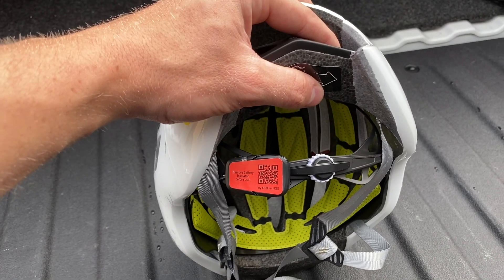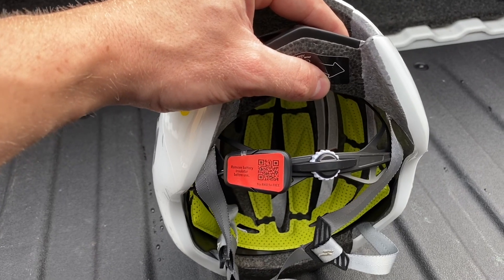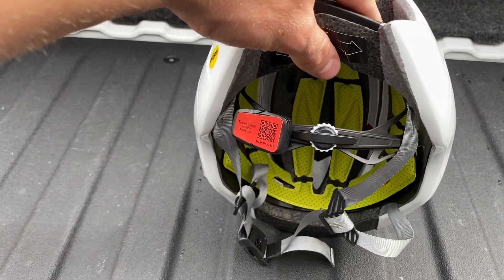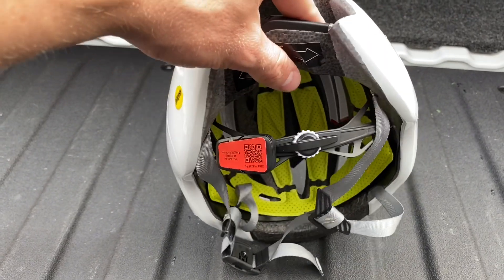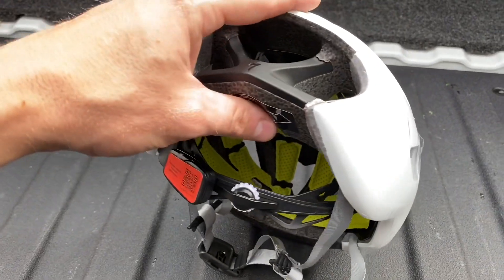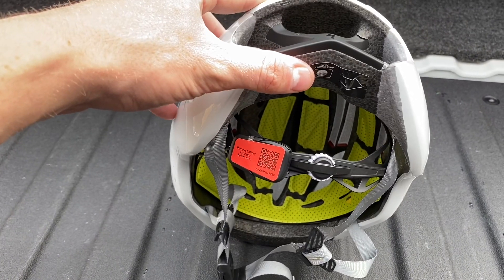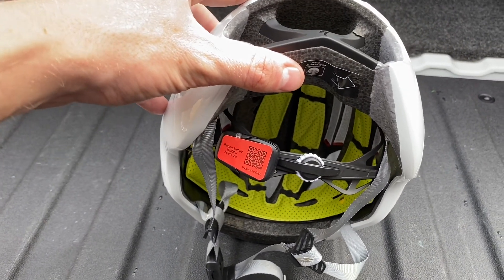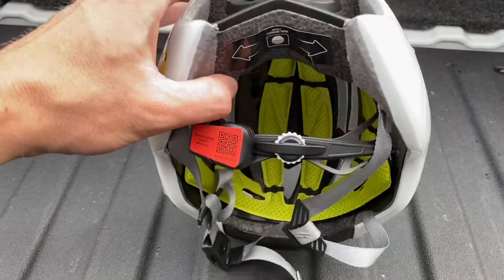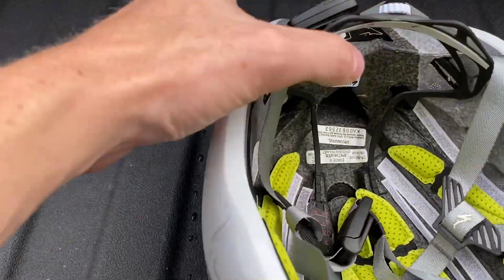The ANGi system used to be a paid feature, but now they're giving you the subscription for free for lifetime. It's a crash-activated system — if you're riding alone and, god forbid, you get hit or have a crash, it activates through the Specialized app and will notify the authorities and your contact list so you can get help right away. It's a huge key feature included free with the helmet.